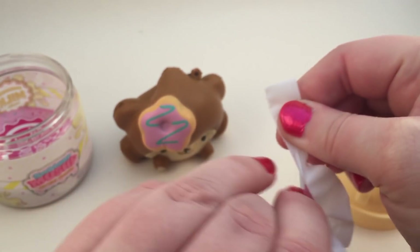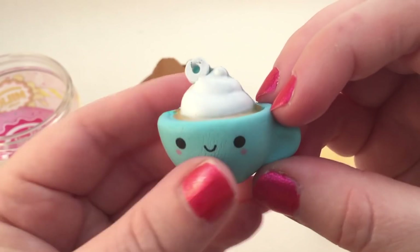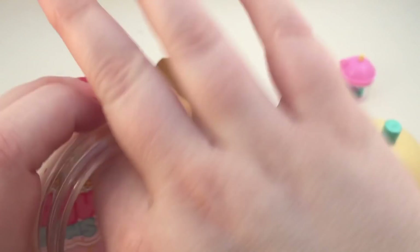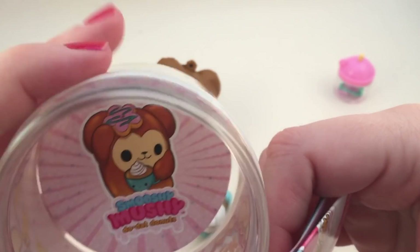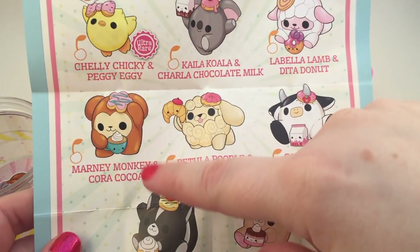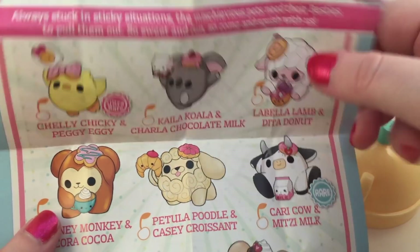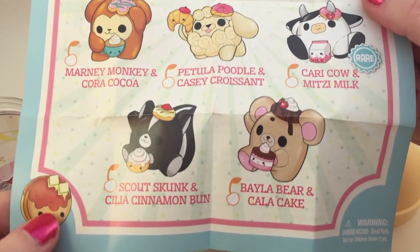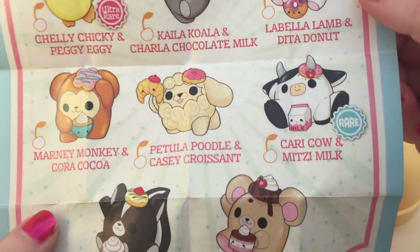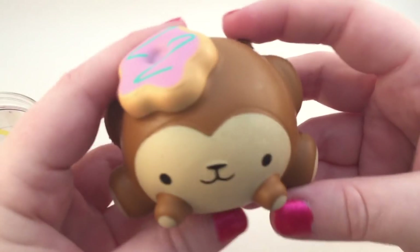Let's see what the little bestie is. It's a little cup of coffee or hot cocoa — so cute and tiny. Here is the little checklist showing all the ones you could get. Looks like the one we got is Marnie Monkey and Cora Coco. I hope I get the koala or the chick or the lamb — I kind of want all of these. The cow looks stinking adorable. Oh, and the back has a little cootie catcher that you can cut out and fold. Really cute.